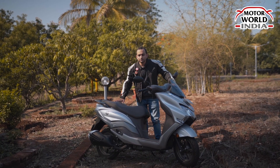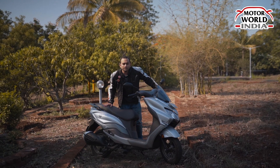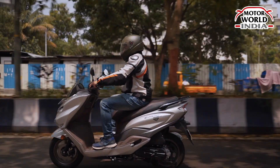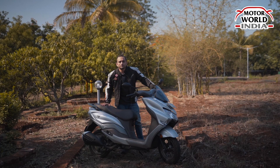We will take you through the updates on this Bergman Street 2023 edition. This scooter is compatible as per the latest emission norms and can run on E20 petrol, which has a 20% ethanol mixture in it.